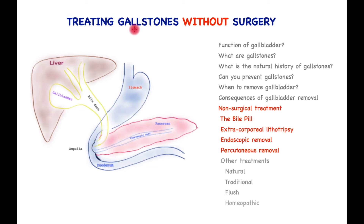Gallstones are a common problem worldwide. Is it possible to treat these without surgery? That is the focus of this video. However, to understand the context of this question, it is important to know a little bit about the function of the gallbladder, the gallstones, the natural history of gallstones, when it is surgically indicated to remove the gallbladder, and the consequences of gallbladder removal.